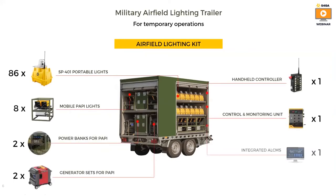What do we have inside our airfield lighting kit? We have portable lights — the standard kit has 86 lights, but we can also build trailers that include up to 130 lights. We also include mobile PAPI lights, a power bank powering the PAPI generator, a handheld controller used to activate lights and PAPI remotely, a control unit, and integrated ALCMS.